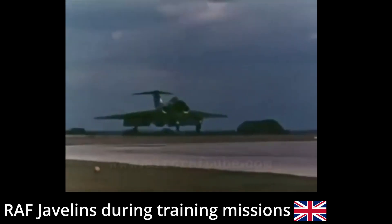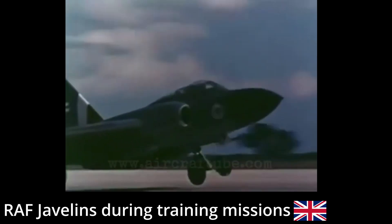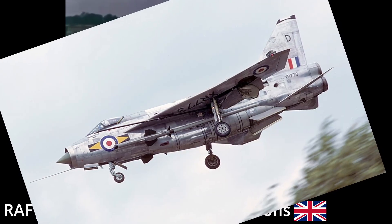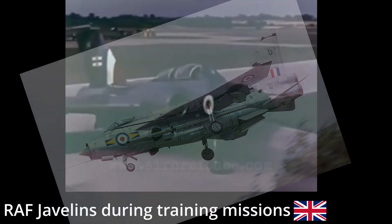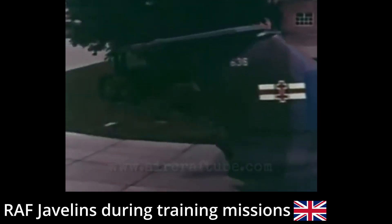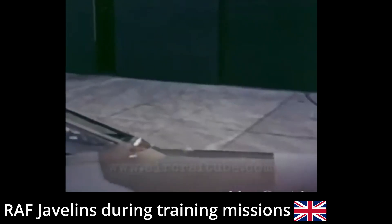Newer interceptor designs made their appearance and were better and more modern, such as the English Electric Lightning. And in April 1968, the Gloster Javelin was retired for good, with a total of 436 produced across all variants.